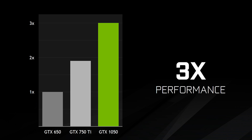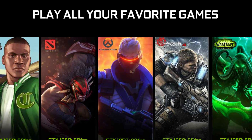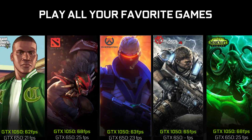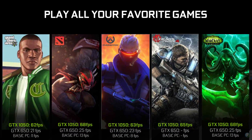NVIDIA is boasting a three times performance improvement with the GTX 1050 when compared to the aging GTX 650, with the GTX 750 TI falling somewhere in between the two. NVIDIA is claiming the GTX 1050 is all you need to play your favourite games at frame rates above 60fps, including GTA 5 and Gears of War 4, albeit at modest resolutions and quality settings.